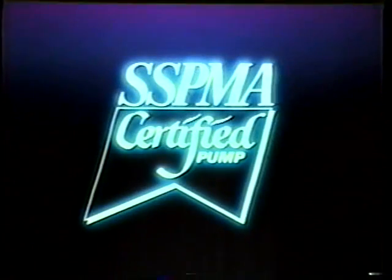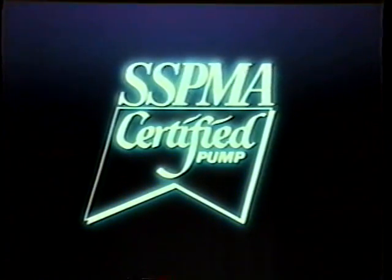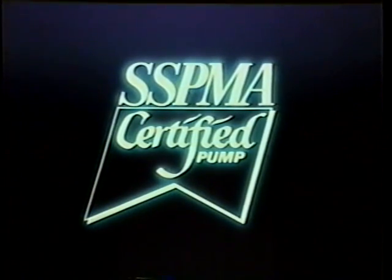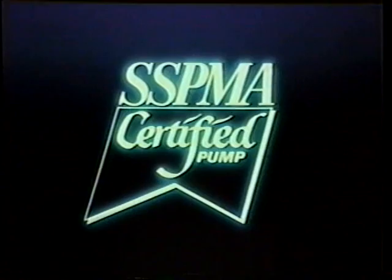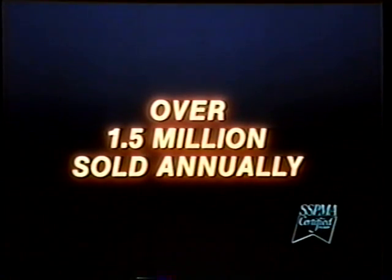Recognizing this problem, the manufacturers of sump pump components and accessories in 1956 formed the Sump and Sewage Pump Manufacturers Association to assist the public in selecting, applying, and using reliable sump pump equipment. SSPMA is a national trade association with participation from over 80% of the sump pump industry. Over one and a half million sump pumps are sold each year to help homeowners deal with water intrusion problems. Many are installed by plumbers, but an increasing number are being installed by the do-it-yourself homeowner.